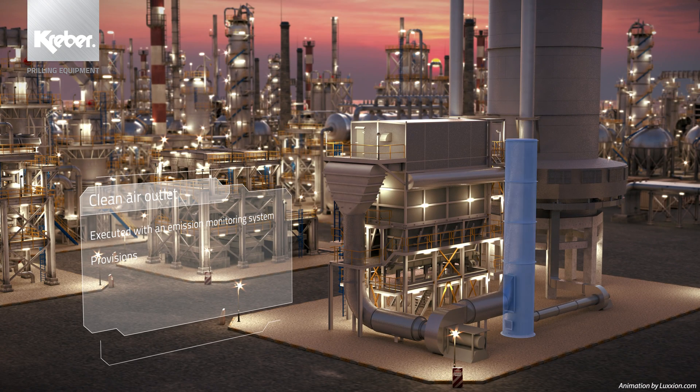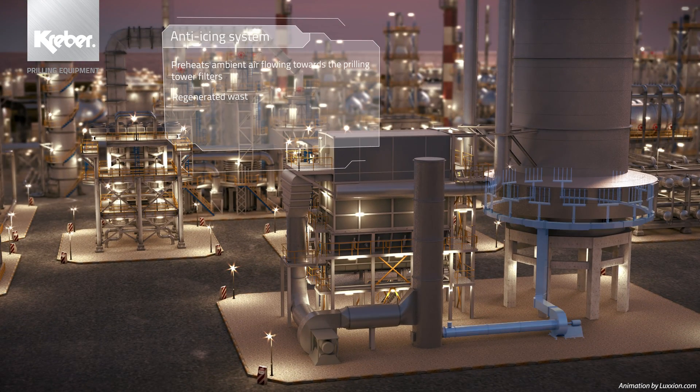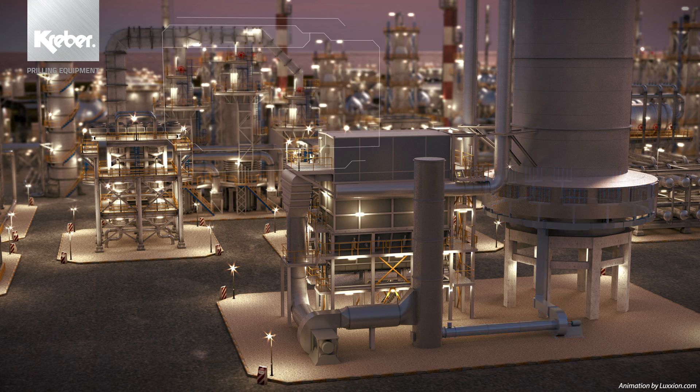The air outlet is executed with an emission monitoring system and has provisions for the optional anti-icing system that can be used to preheat ambient air flowing towards the prilling tower filters. The system works with regenerated waste heat from the outlet stack and helps to control the prilling temperature in the tower.